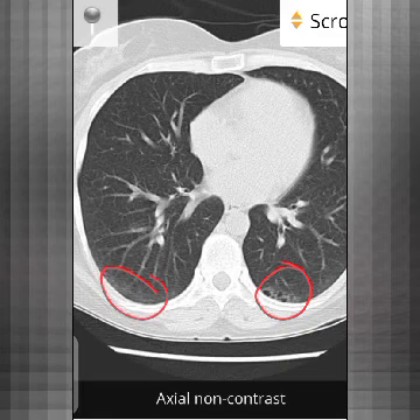There is only reticulation here, so this is micro-honeycombing. This patient needs medical intervention — steroids and immunosuppression — before it progresses to full honeycombing, which would be irreversible.